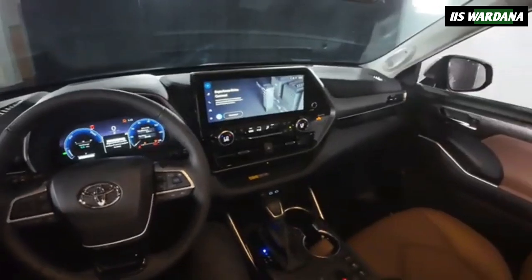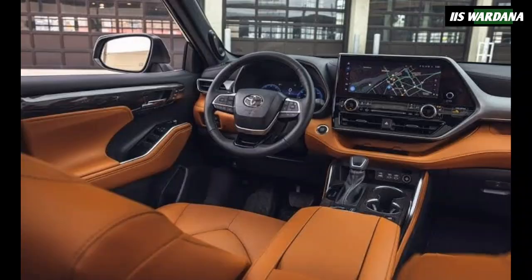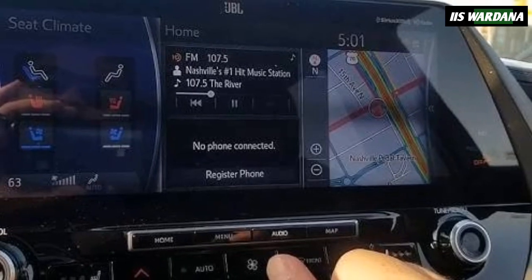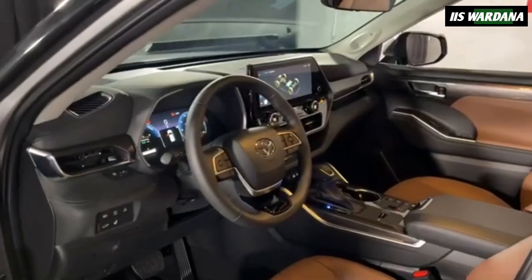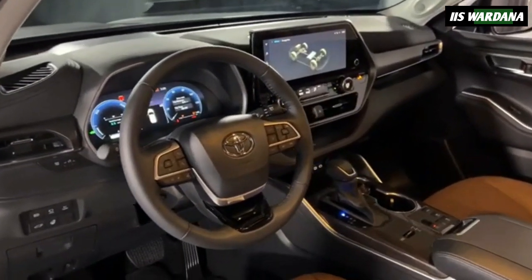Since this model is based on the Limited Hybrid, customers will also find a 12.3-inch digital instrument cluster and a 12.3-inch Toyota Audio Multimedia System. They're joined by a three-zone automatic climate control system, an 11-speaker JBL premium audio system, and the Toyota Safety Sense 2.5-plus suite of driver assistance systems.